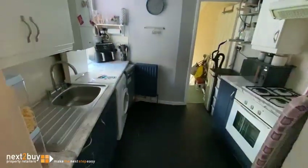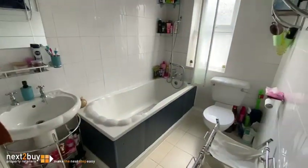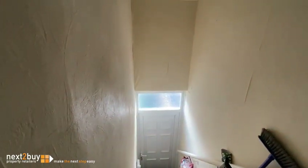Kitchen. And we have the bathroom. Steps down to the rear yard — it's a private yard.